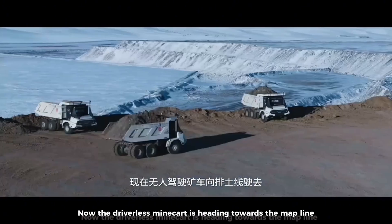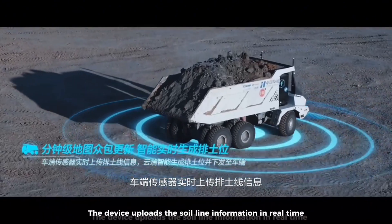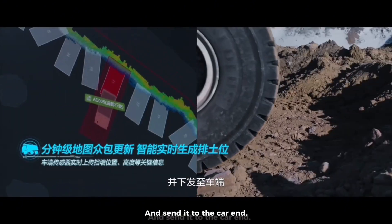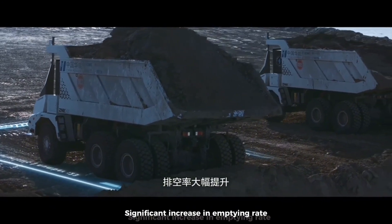The driverless mine cart is now heading towards the dump line, getting ready to dump. The vehicle and sensing devices upload soil line information in real time, and the cloud intelligently generates the optimal soil placement plan and sends it to the vehicle. The vehicle parking error is only centimeters, significantly increasing dump efficiency.